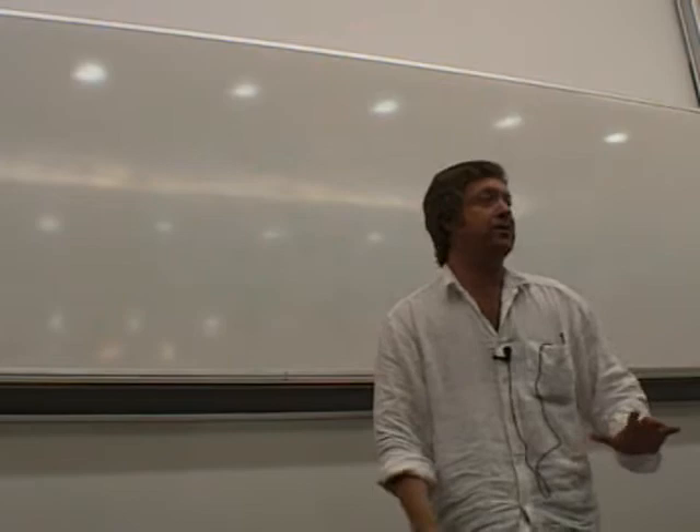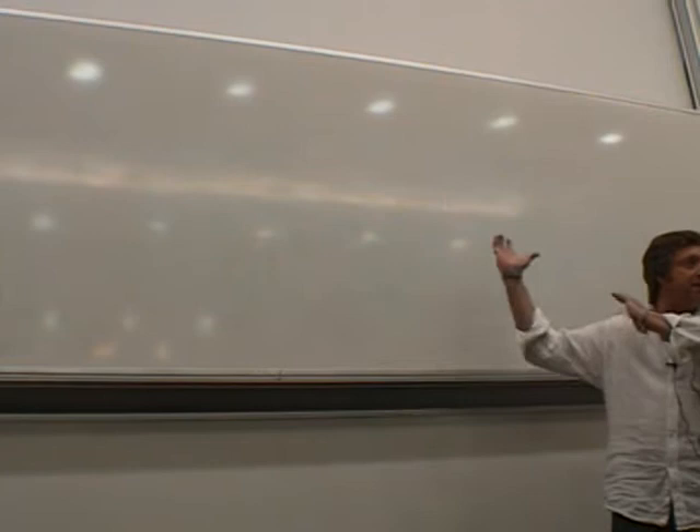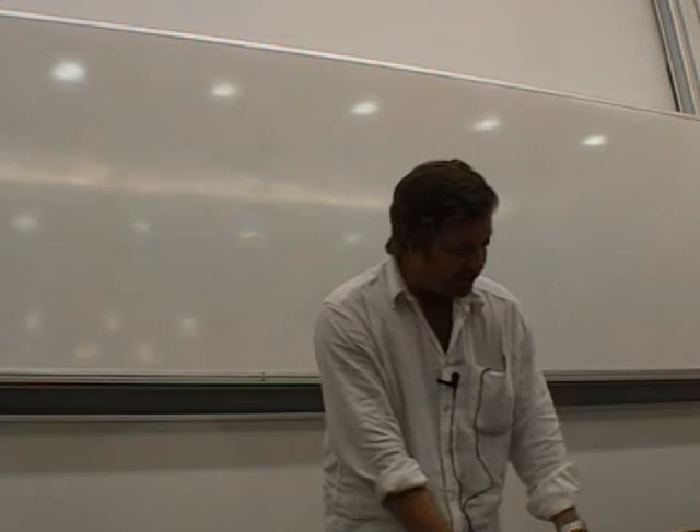Let me first of all apologise for my somewhat prehistoric handout, and notice no PowerPoint. So you won't have any pictures, or any wonderful pronunciation, intonation contours, or anything. I won't be doing this and things lighting up. None of that at all, just me talking, I'm afraid.